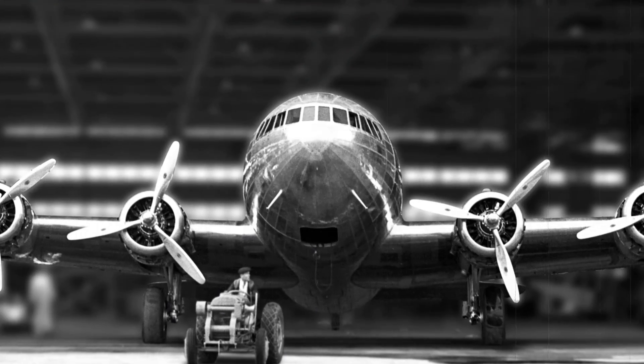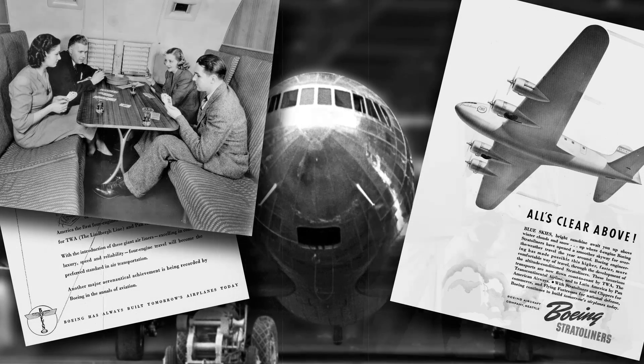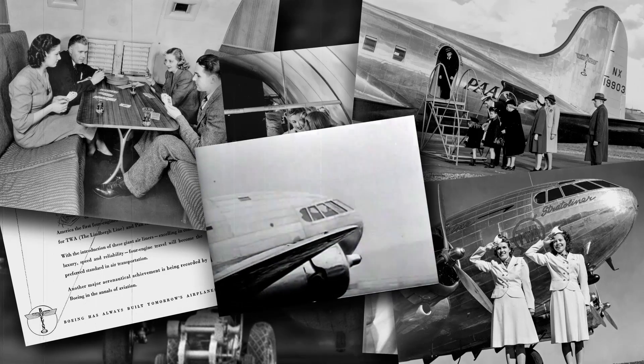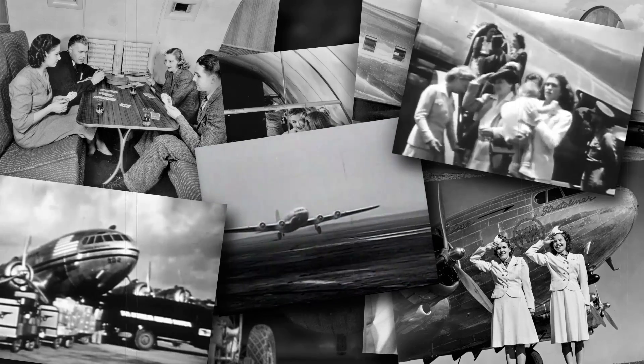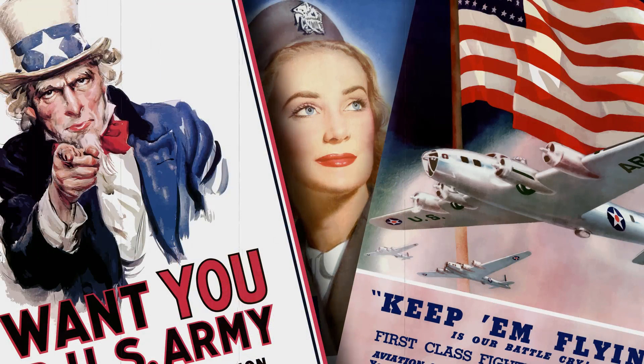Called the Stratoliner, it delivered a comfortable ride unlike any other, and Pan Am, TWA, and Howard Hughes stepped up to buy them. But for all its ability to fly above the weather, the Stratoliner couldn't avoid the raging storm of World War II.